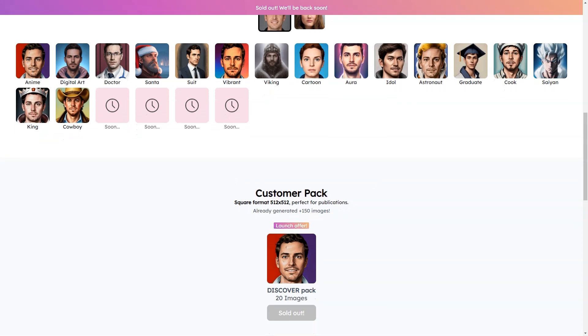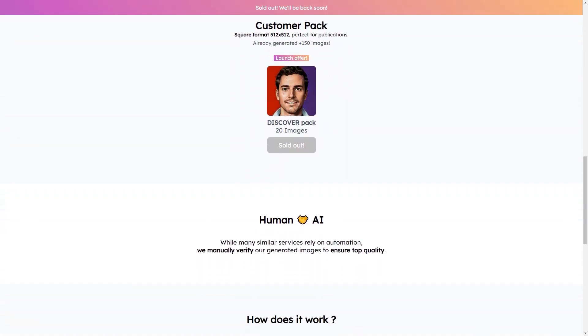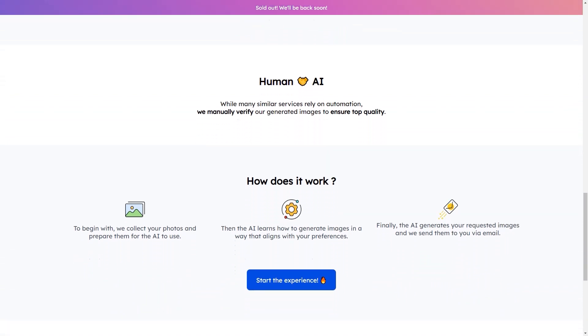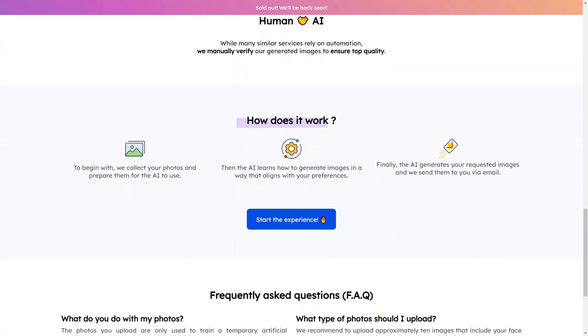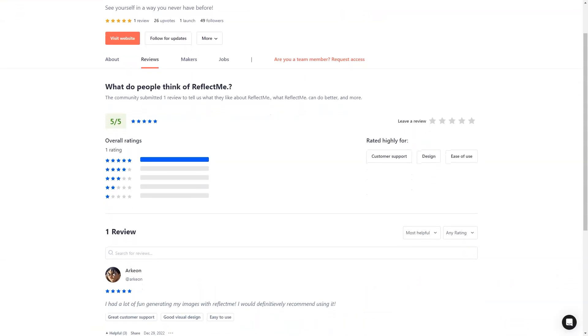You can choose from a wide range of digital art styles, including anime, doctor, santa, costume bride, viking, cartoon, aura, idol, astronaut, alumnus, chef, scion, king, and cowboy. With so many options, you can find one that suits your personality and style. To start, you simply upload some photos of yourself — these photos train a temporary AI model, which generates your desired images.